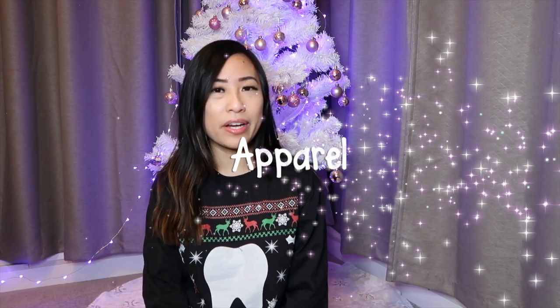I'm going to be leaving a link of all the items that I'm talking about in the description below. If you're interested in getting any of these items, you can check out the links posted down below. So let's get started. I've separated all of the items into different categories and the first one is apparel.